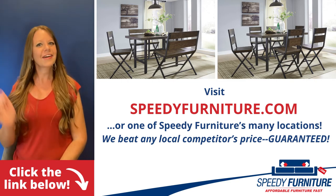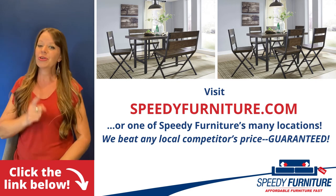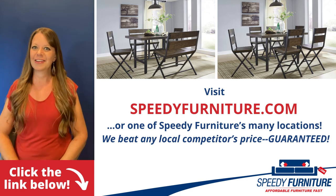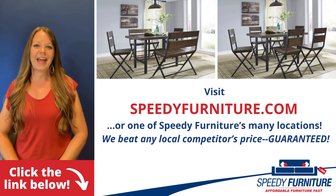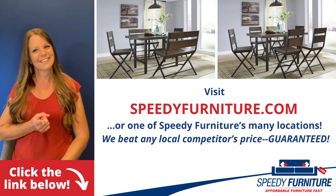Want to see all the pieces available in the Kevara dining room group? Just click the link below. You can go to speedyfurniture.com to find one of our many locations near you, and remember, we'll beat any local competitor's prices — guaranteed.